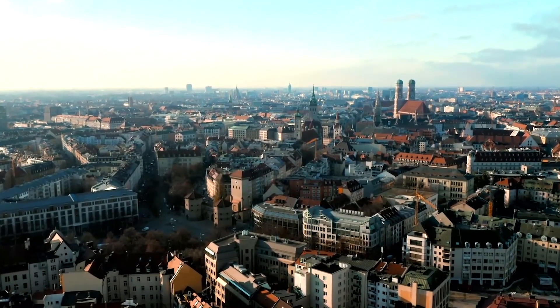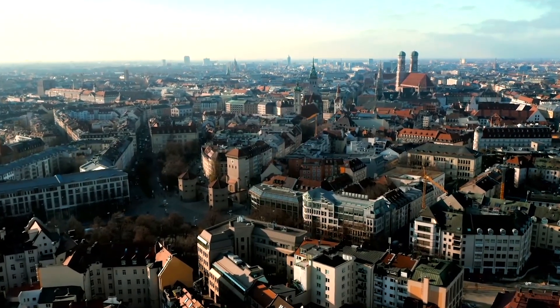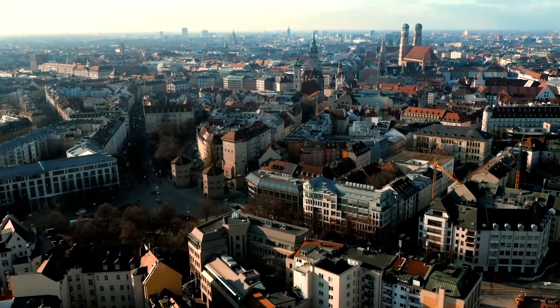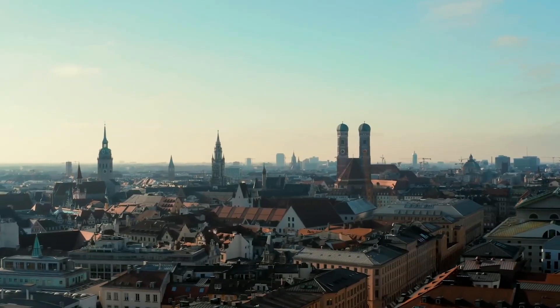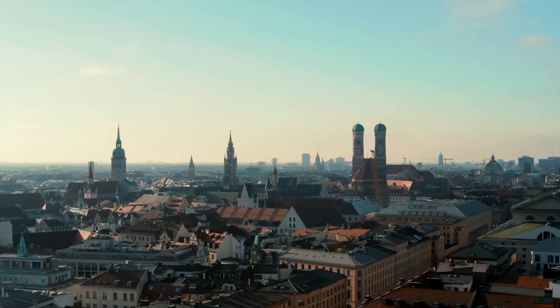Nearby, you can visit significant churches like Peterskirche and Michaelskirche. Marienplatz is also a vibrant gathering place for cultural events, concerts, festivals, and a charming Christmas market.